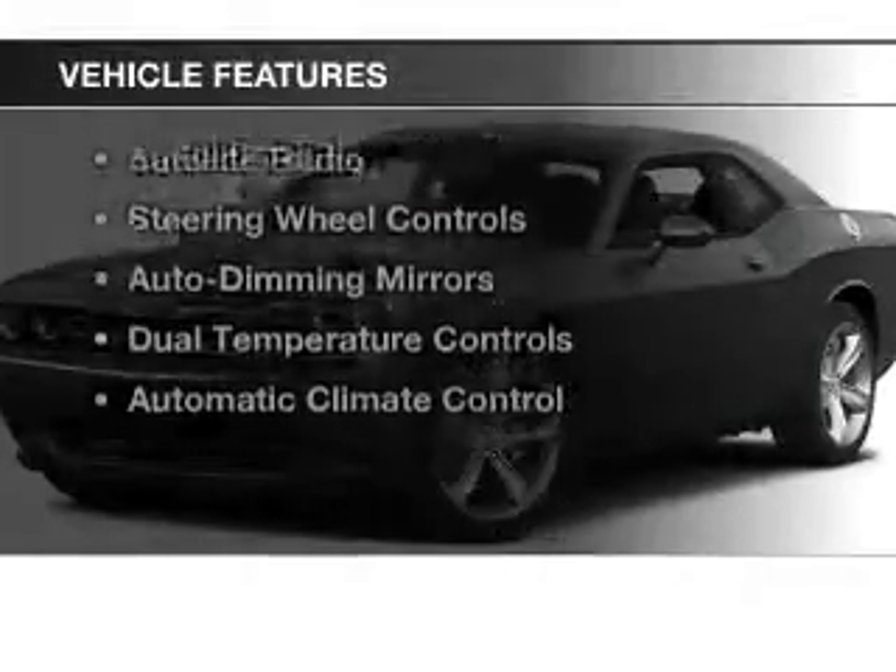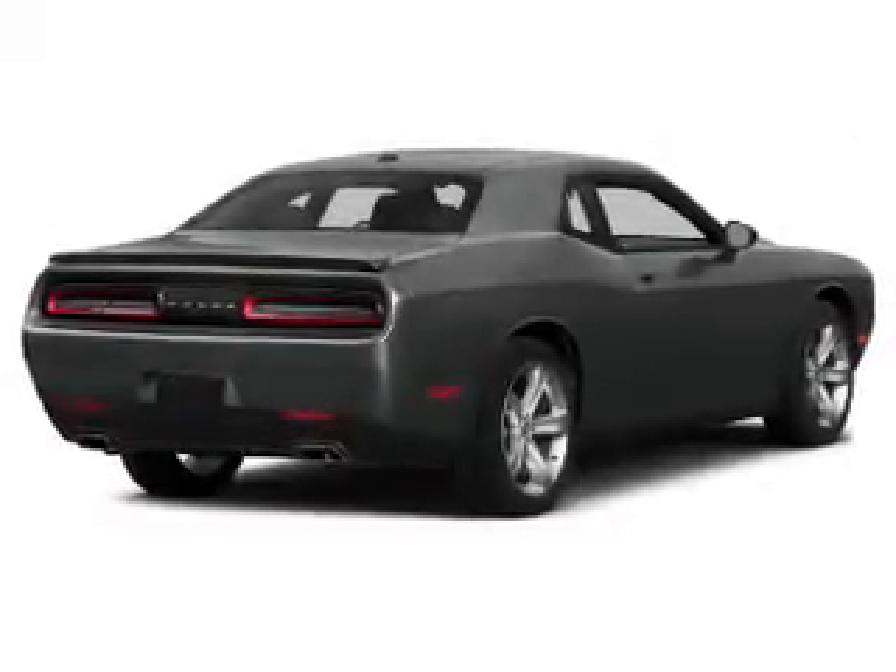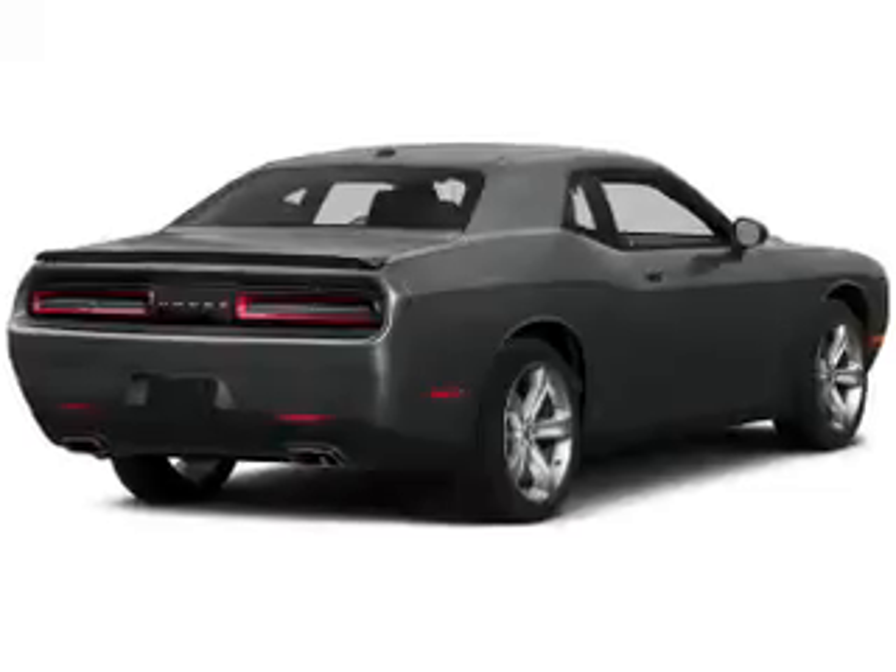The features include an electric trunk, heated steering wheel, leather seats, heated seats, Bluetooth connectivity, and satellite radio.